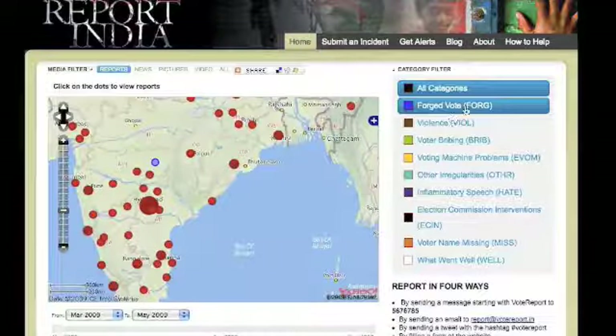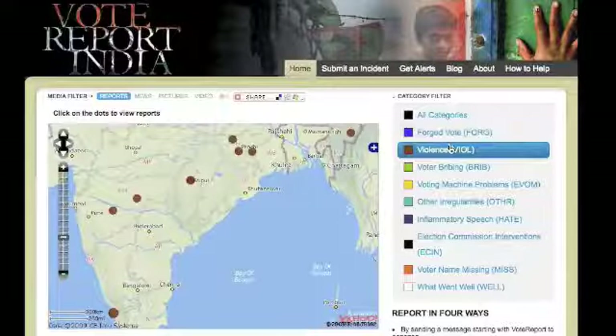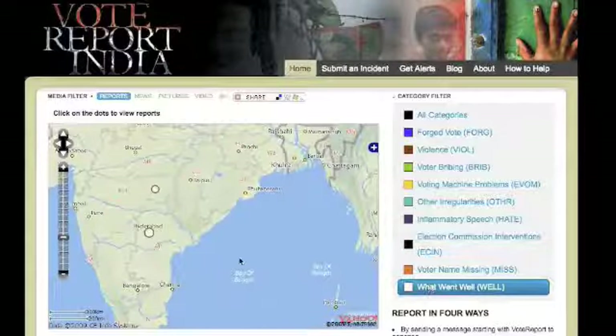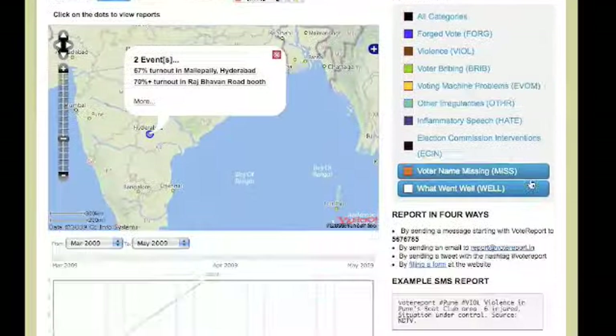You can also view incidents by category. For example, only incidents of forged vote or violence can be spotted. And don't worry, we're not all cynical — you can also view as well as report what went well, such as a high voter turnout.